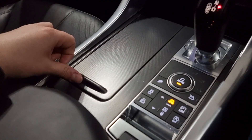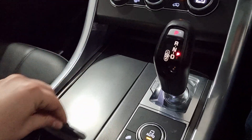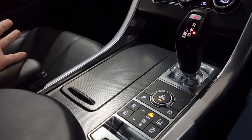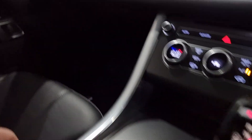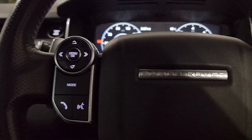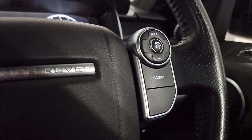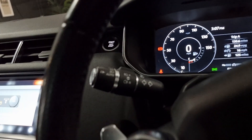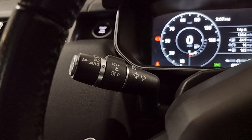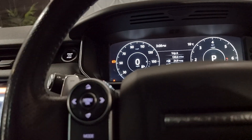Of course you have your cup holders hidden away under here, which makes for a nice clean-looking centre console. There's a multi-functional steering wheel with your media controls and cruise control. And on the stalks you have your auto headlight control, auto wipers, and auto dimming mirror too.